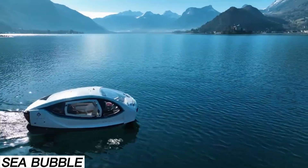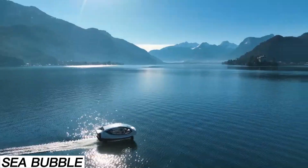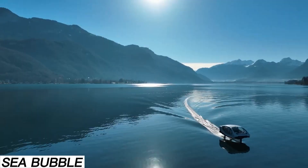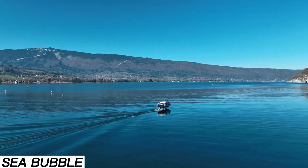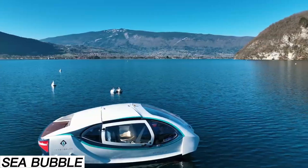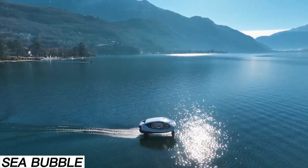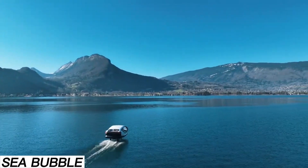Sea Bubbles is a next-gen watercraft designed to enhance urban mobility while preserving aquatic ecosystems. With electric engines, it produces no waves, no noise, and no emissions, making it an eco-friendly alternative to traditional boats. Thanks to its highly efficient hydrofoil design, it can cut operating costs by up to 90%. The standard model carries a captain and four passengers, cruising at speeds up to 22 kilometers per hour, needing just 11 kilometers per hour and three seconds to lift out of the water on its foils.